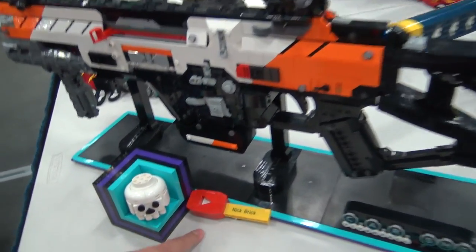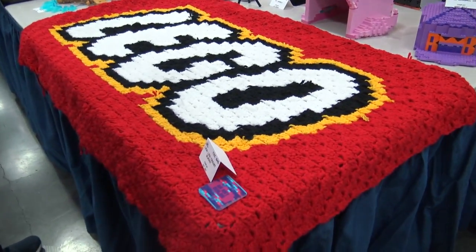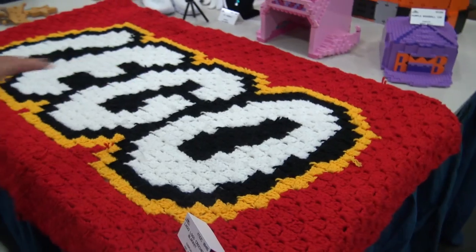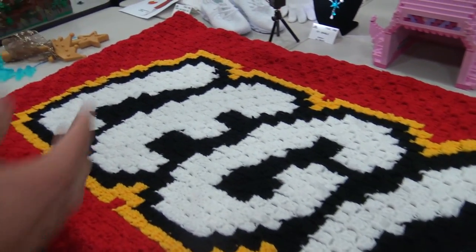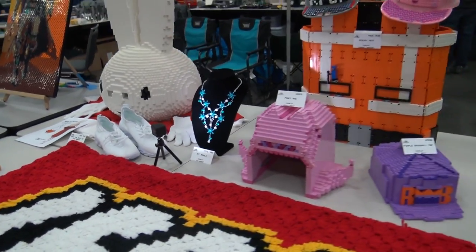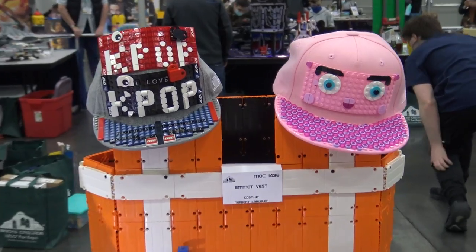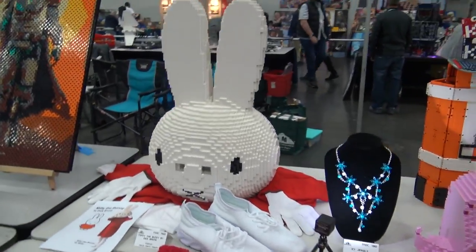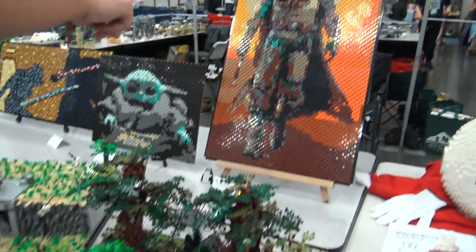Here's another Nick Jensen build - this is his SMG from Titanfall. Looks fantastic as always - make sure to hit that subscribe button on NickBrick. And here's an awesome LEGO blanket by Dr. Cat Builds - you can see the cards here, so I think she made all this herself. Instantly recognizable, very iconic LEGO logo. Looks fantastic.